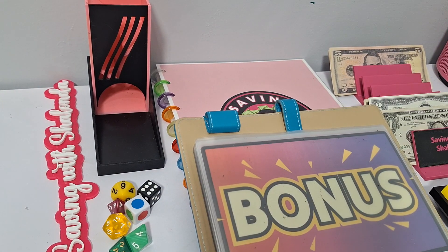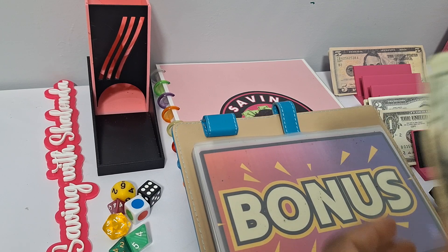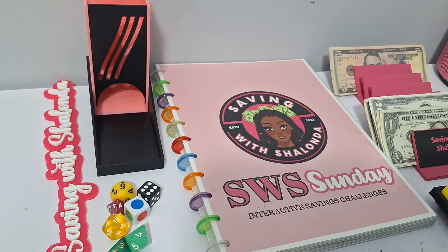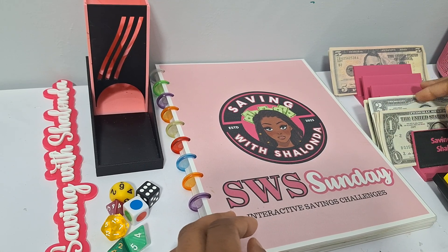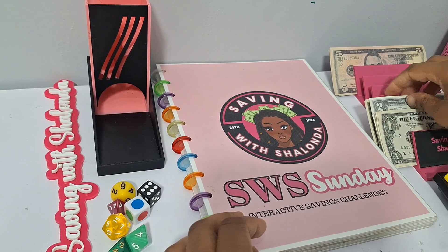Let's go ahead and do our account. So like I said, week three at $20 a week, it should be $60 in here — $20, $40, $60. We are starting over our year two of saving money towards a starter emergency fund. By saving $20 every Sunday, by next September we will have $1,040 saved in 52 weeks. That is the goal with Saving with Shalonda Sunday — showing you that small amounts do add up over time.